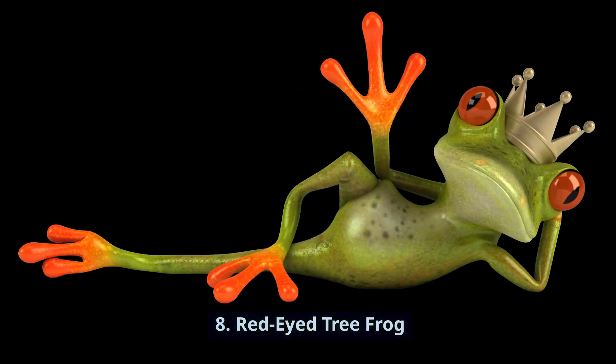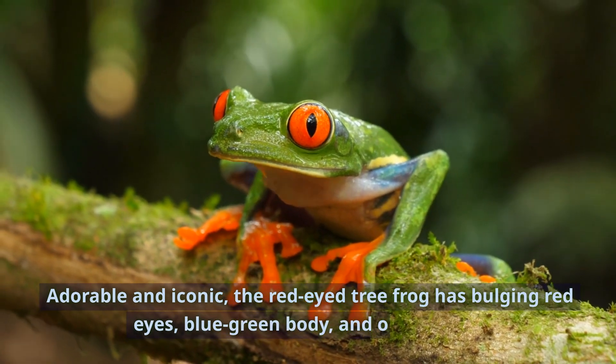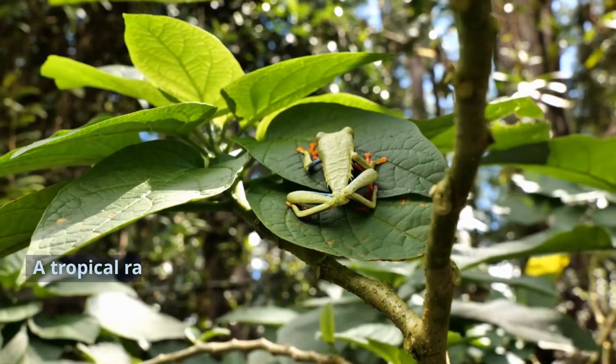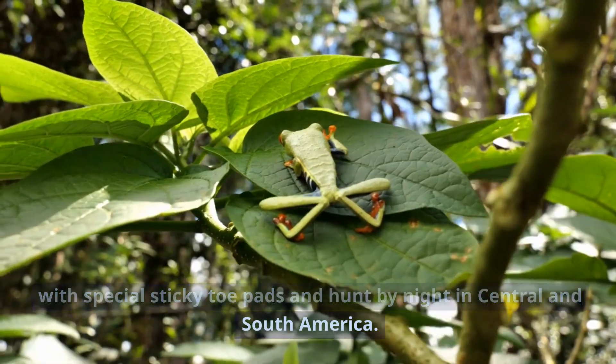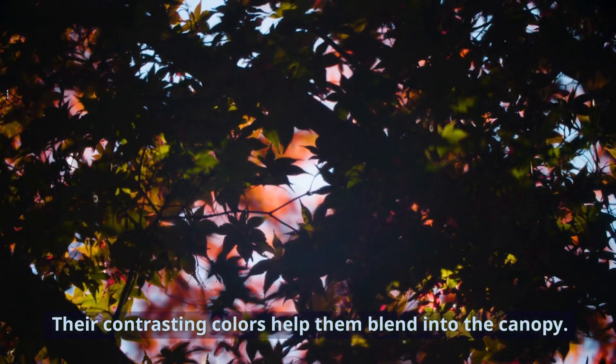Number 8: Red-Eyed Tree Frog. Adorable and iconic, the red-eyed tree frog has bulging red eyes, a blue-green body, and orange feet. A tropical rainforest species, they sleep by day stuck to leaves with special sticky toe pads and hunt by night in Central and South America. Their contrasting colors help them blend into the canopy.